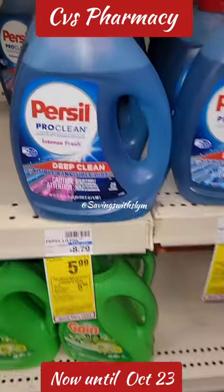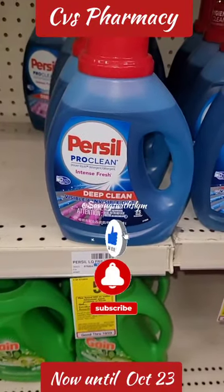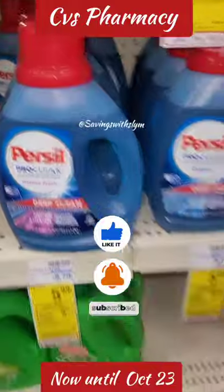Purse sale is also a part of the spend $20 get a $5 ExtraBucks promotion this week. Don't forget to like, share, and subscribe to my channel for more.